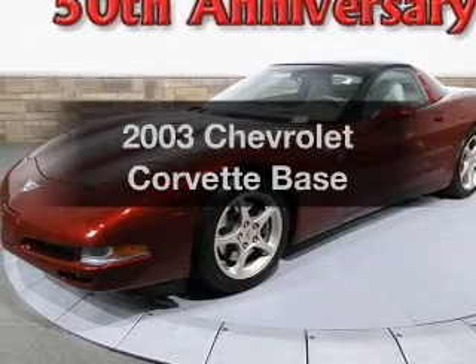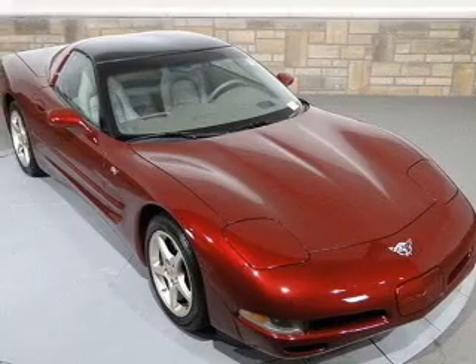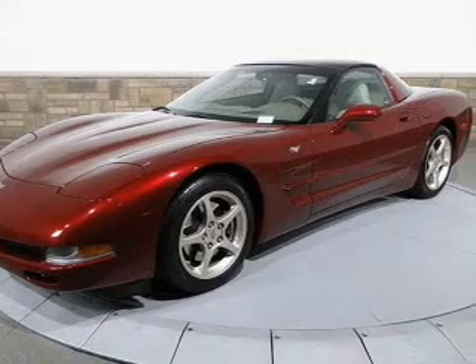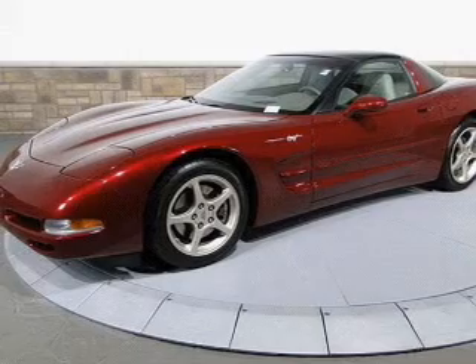Presenting the 2003 Chevrolet Corvette — everything you need under one roof with this great vehicle. With a powerful eight-cylinder engine that gives you more control with its manual transmission. Treat yourself to a premium sound system. Brake safely with the anti-lock braking system.